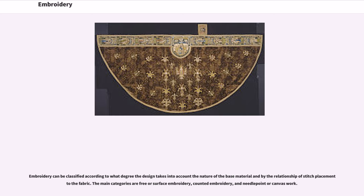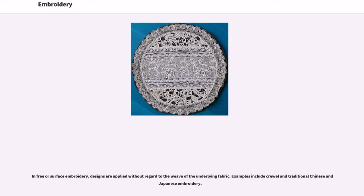Embroidery can be classified according to what degree the design takes into account the nature of the base material and by the relationship of stitch placement to the fabric. The main categories are free or surface embroidery, counted embroidery, and needlepoint or canvas work. In free or surface embroidery, designs are applied without regard to the weave of the underlying fabric.